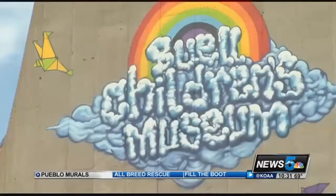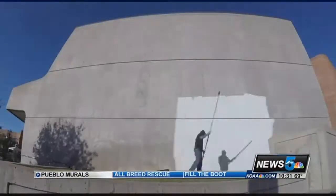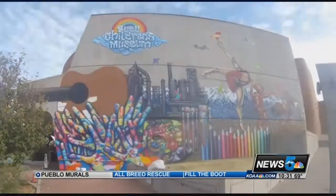His most high-profile project is on the side of the Arts Center. This is kind of the last and biggest piece I've done. I came from painting these rougher neighborhoods, and now I just painted the side of the museum.